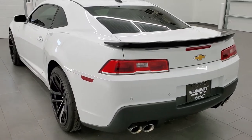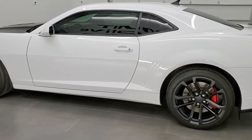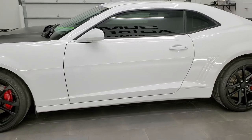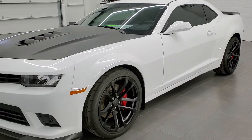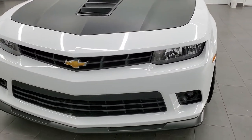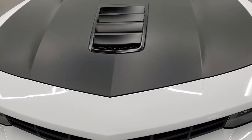This 2014 Chevy Camaro 2SS has the 6.2 liter V8 motor. When paired with the manual transmission, it pumps out 426 horsepower. This car has been fully safetied and inspected by our service shop. It has a fresh oil and filter change, all the fluids have been checked and topped off, and this one is 100% ready to go and just about as nice as they come.